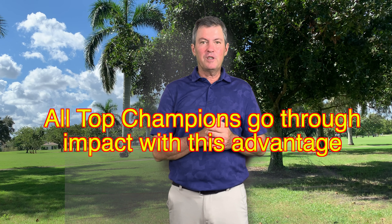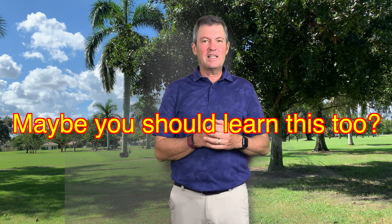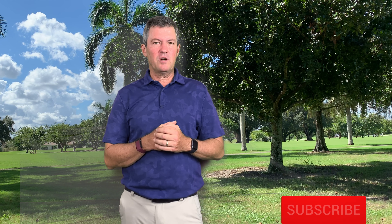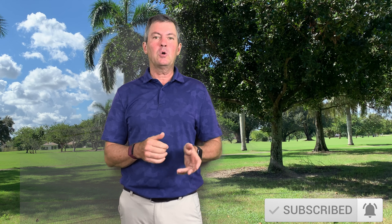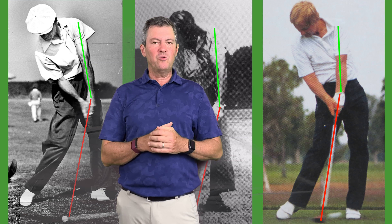In future videos you're going to see exactly what this position is and how to get there. But first please do me a huge favor and click the red subscribe button below, and click the bell for notifications so you get notified as new videos come out.